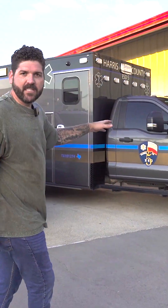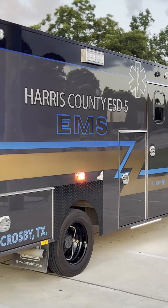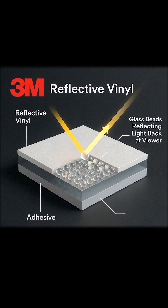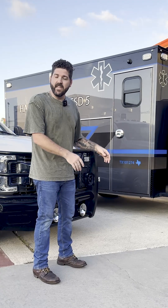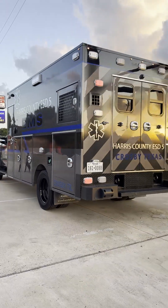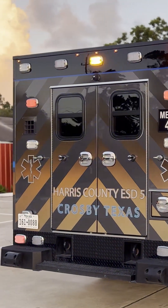Looking at the units and some of the material that we use, you'll notice as we go across that this catches the light. This is 3M680CR, and it actually has glass beads inside of it that exceed the ASTM standard for retroreflectivity. On the rear of these units, all of the vertical space back here is covered in a 45-degree chevron pattern. As soon as headlights race across this, this thing lights up like a Christmas tree — people are going to see this coming up behind it.